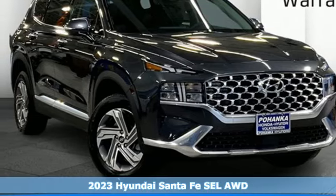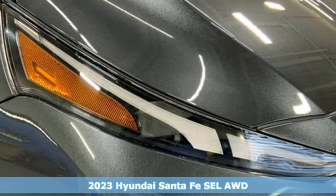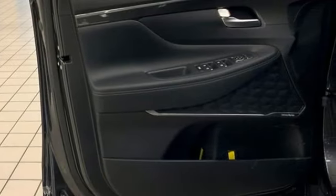It's a new 2023 Hyundai Santa Fe. Hyundai's attention to detail means a better driving experience for you. It comes nicely equipped with features you'll love.